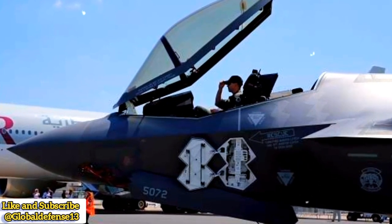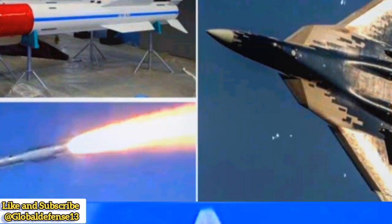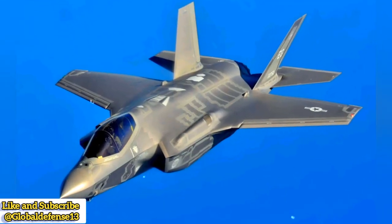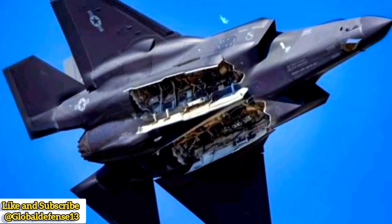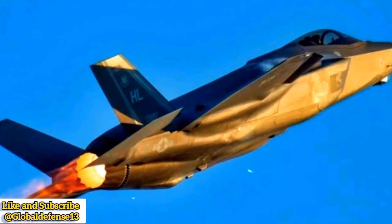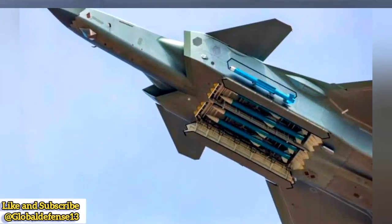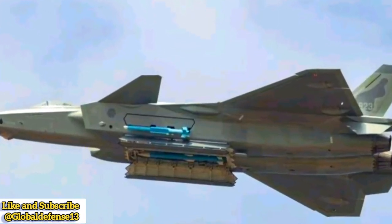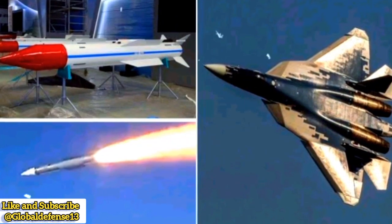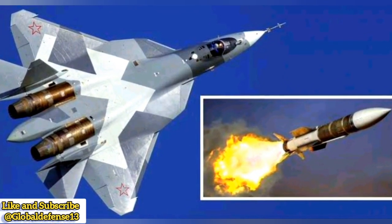Final thoughts: the future of beast mode combat. The increasing adoption of beast mode configurations among modern stealth fighters underscores a shift in air combat tactics. While stealth remains essential, the ability to maximize firepower when necessary is becoming equally important. China's J-20 is strengthening its air superiority role with external long-range missiles. Russia's Su-57 is compensating for its small fleet size by boosting firepower in mixed air-ground missions. The US F-35, with its ability to switch between stealth and high firepower configurations, remains the most versatile option. As nations refine their 5th and 6th generation fighter programs, the balance between stealth and firepower will continue to evolve, shaping the future of air dominance.